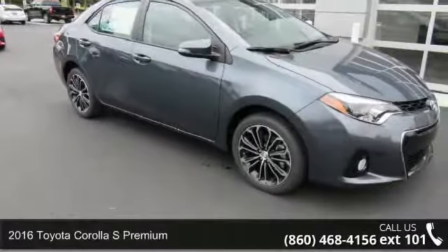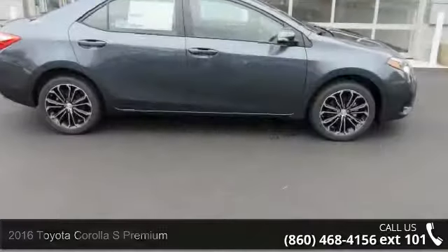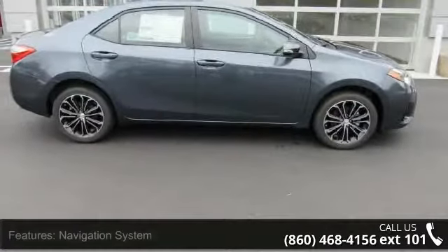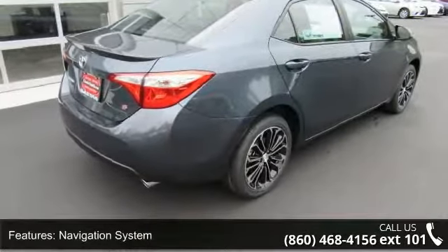Check out this 2016 Toyota Corolla. If you are looking for an automobile with great features, look no further. This vehicle's top features include navigation system, S-Premium package, and 6 speakers.